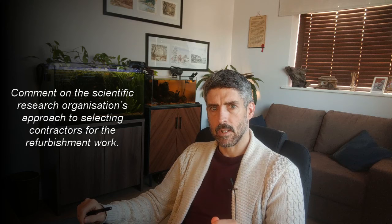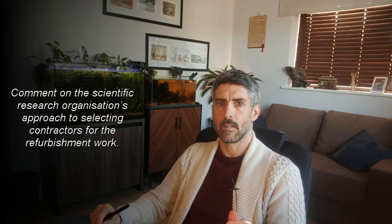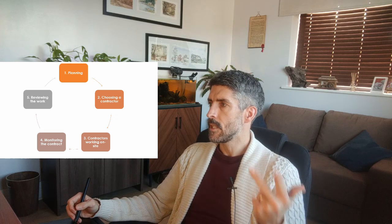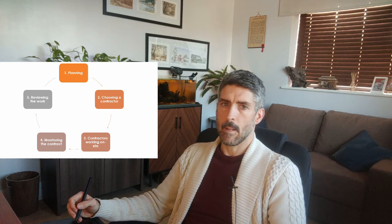When it comes to managing contractors on site, HSE has a five-step approach: stage one is planning, step two is choosing a contractor, step three is contractors working on site, step four is monitoring the contract, and step five is reviewing the work. This question is about step two — choosing a contractor. Everything else is not really going to be relevant, even if what you're putting is technically correct.